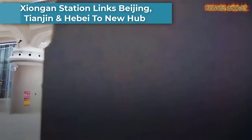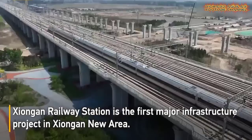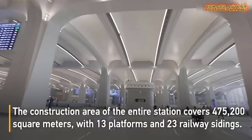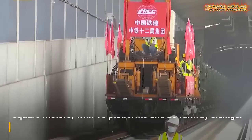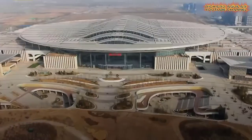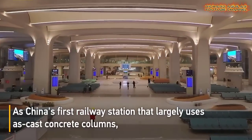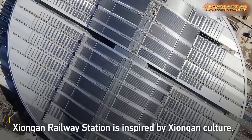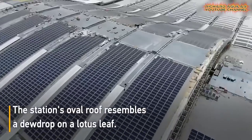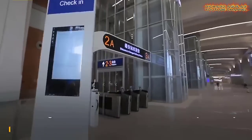The Xiong'an station is a crucial component of China's plan to develop a new economic zone and transportation hub that will connect Beijing, Tianjin, and Hebei. The station is strategically located at the intersection of several high-speed rail lines, making it a key transfer point for travelers. The design of the station is both functional and visually impressive, featuring a unique roof structure that resembles a flying bird. The station is equipped with advanced technology such as facial recognition and self-service ticketing, which makes it highly efficient and user-friendly. As a transportation hub, the Xiong'an station will play a significant role in driving economic growth in the region and positioning it as a hub for business and industry.